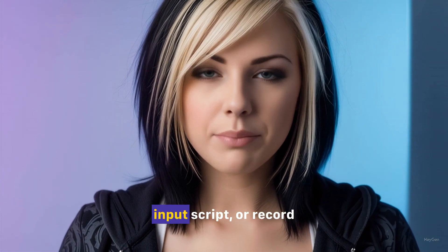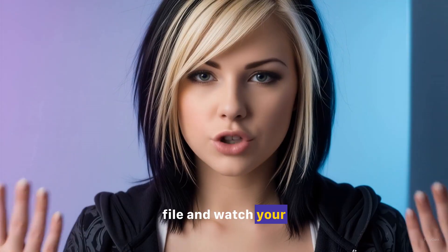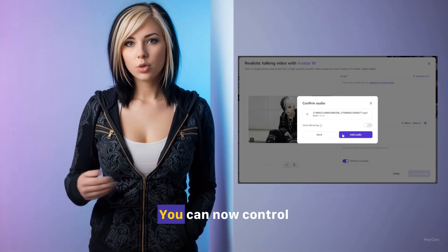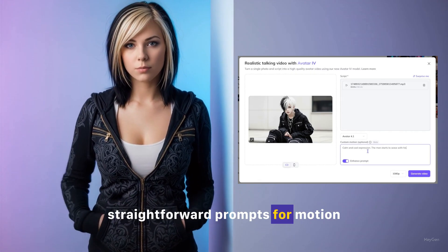Now with motion control, simply upload an image, input a script, or record or upload your audio file, and watch your video come to life. You can now control motion and gestures through straightforward prompts for motion customization.